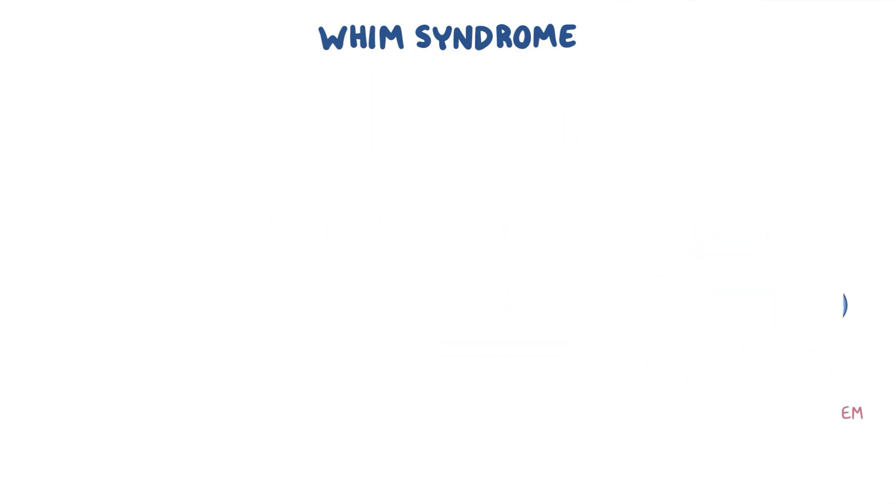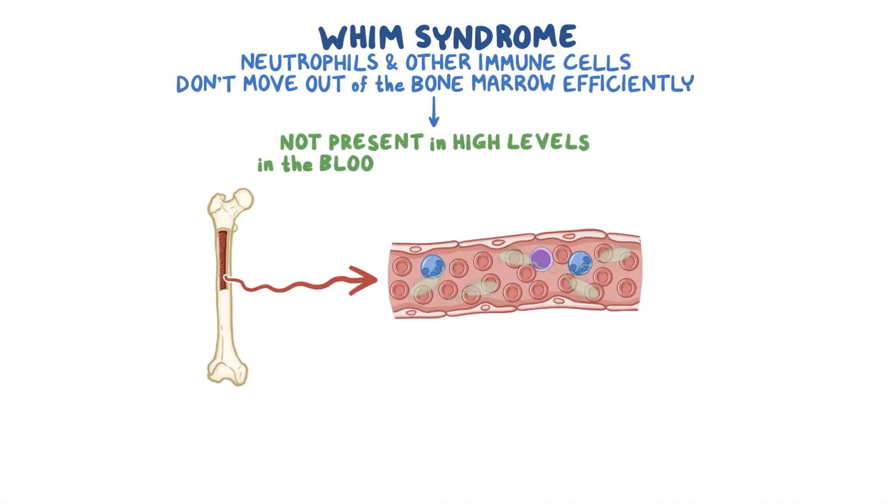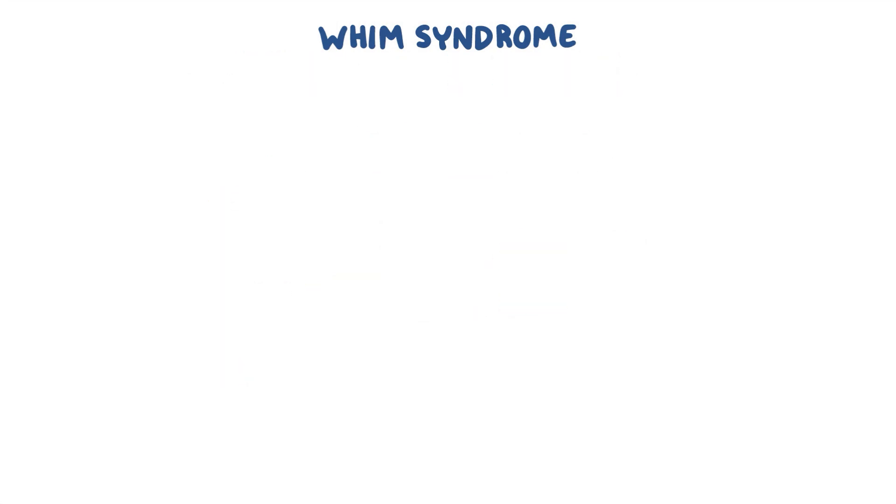In WHIM syndrome, neutrophils and other immune cells don't move out of the bone marrow efficiently, so they are not present in high levels in the blood to fight infections. WHIM syndrome is an acronym for the common signs and symptoms of the disorder, but not all individuals will experience them, or to the same severity.